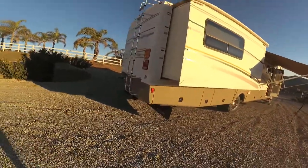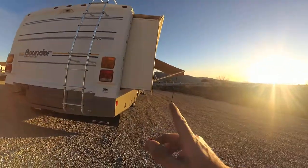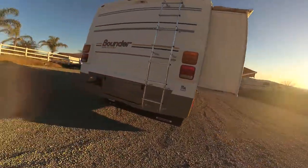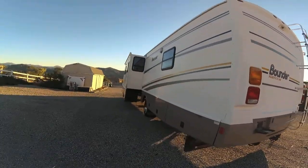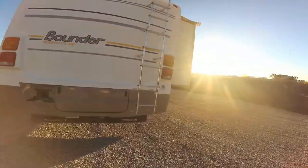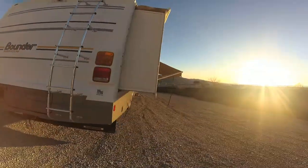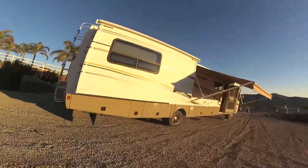It does have a ladder to go up on the roof. It has one slide on the bedroom and a slide-out in the living room — a two-slide-out unit. We drove it 1,500 miles with zero issues; it drives really, really nice. This is a Texas motor coach.